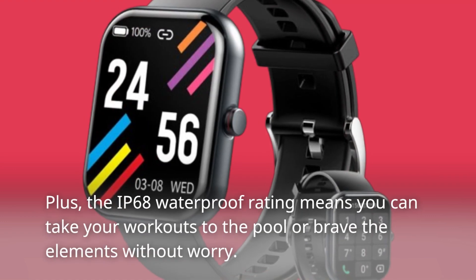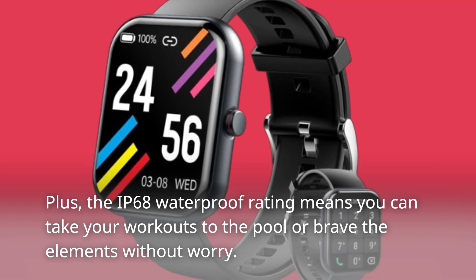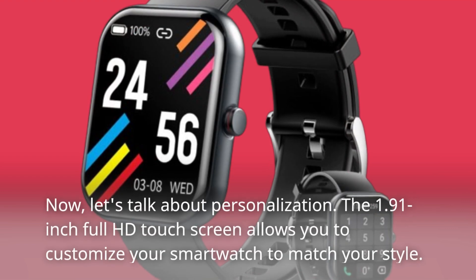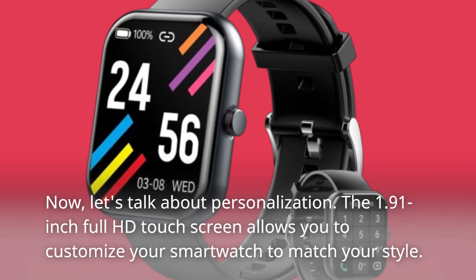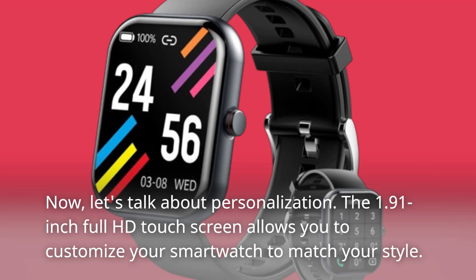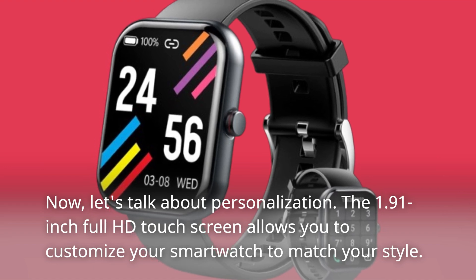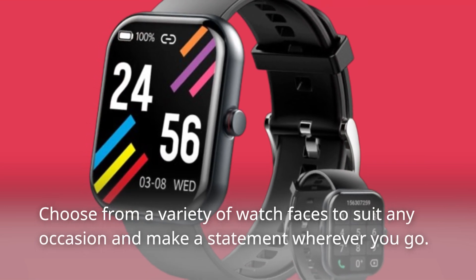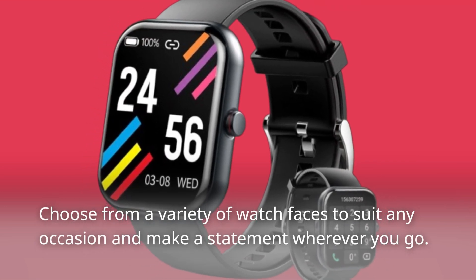Plus, the IP68 waterproof rating means you can take your workouts to the pool or brave the elements without worry. Now, let's talk about personalization. The 1.91-inch full HD touchscreen allows you to customize your smartwatch to match your style. Choose from a variety of watch faces to suit any occasion and make a statement wherever you go.